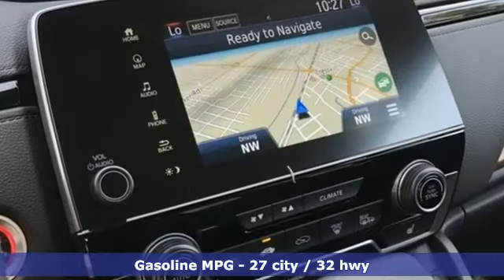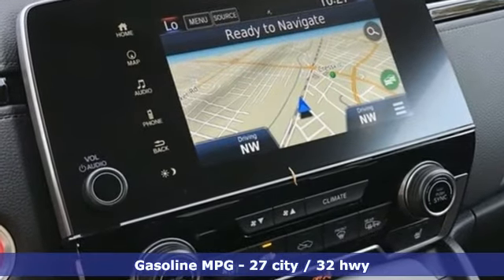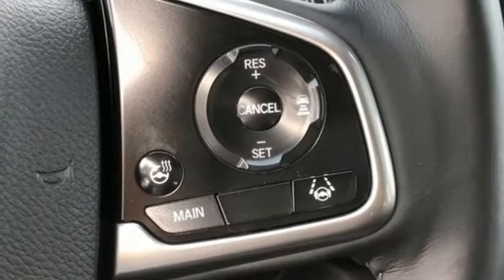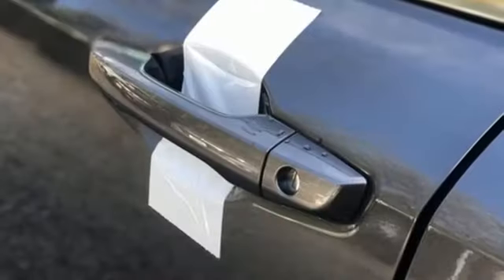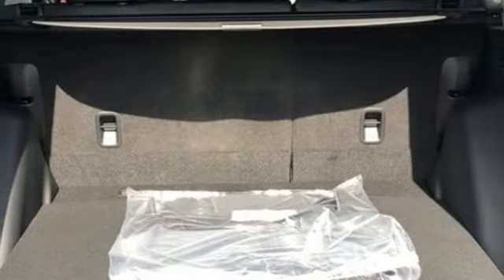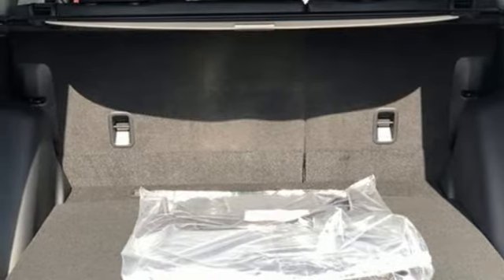A great vehicle is comprised of great features like these: continuously variable automatic transmission, front heated leather bucket seats, integrated navigation system, auto-dimming rear-view mirror, dual-zone climate control, and inductive device charging.